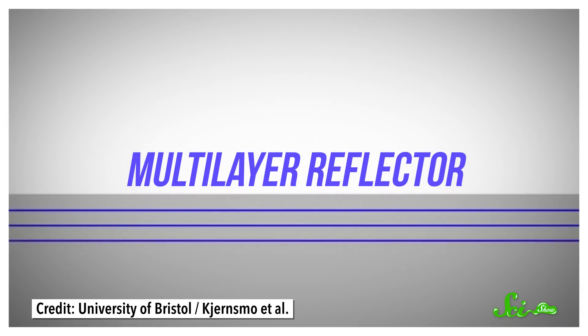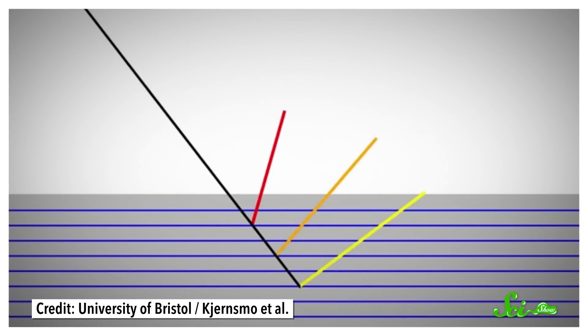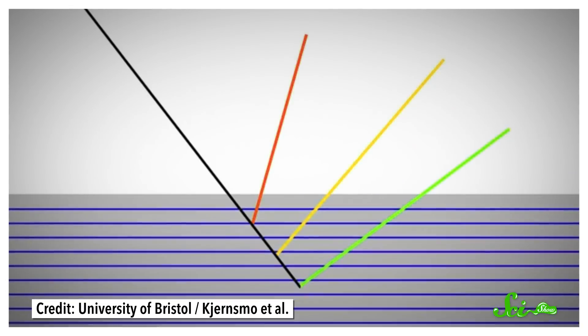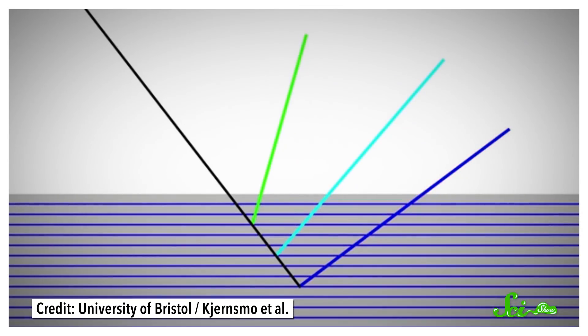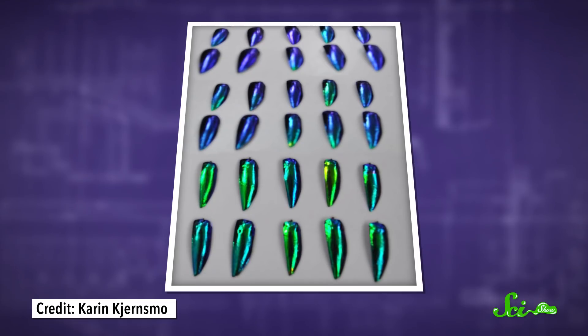These jewel beetles produce their iridescence using a multi-layer reflector, which is a stack of thin layers of a molecule called chitin. As light reflects off each of these layers, the reflected waves are scattered to produce many different colors, and the angles are all a little different too. So look from one angle and you see blue, but tilt your head a little and now it's green.